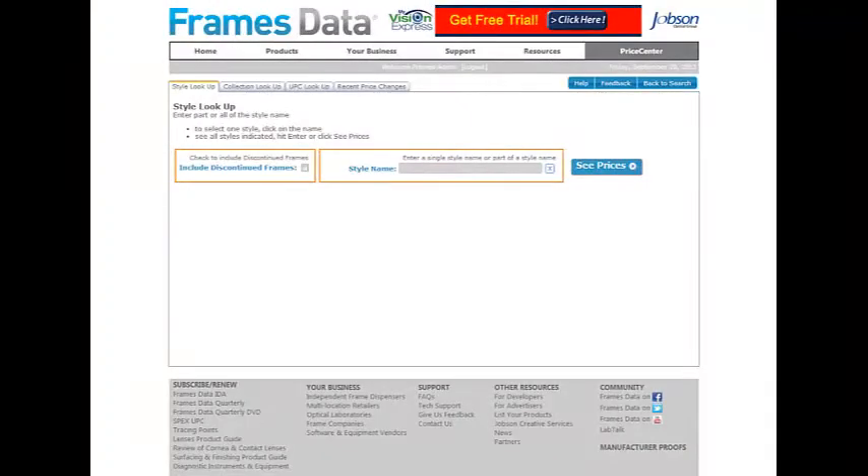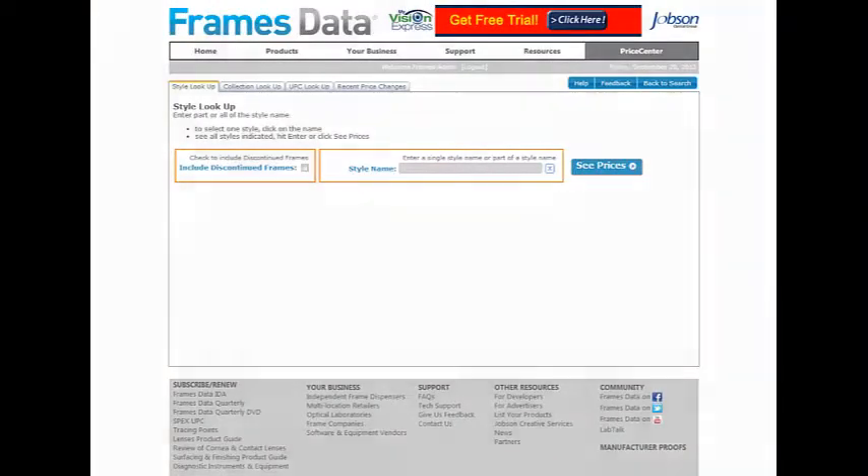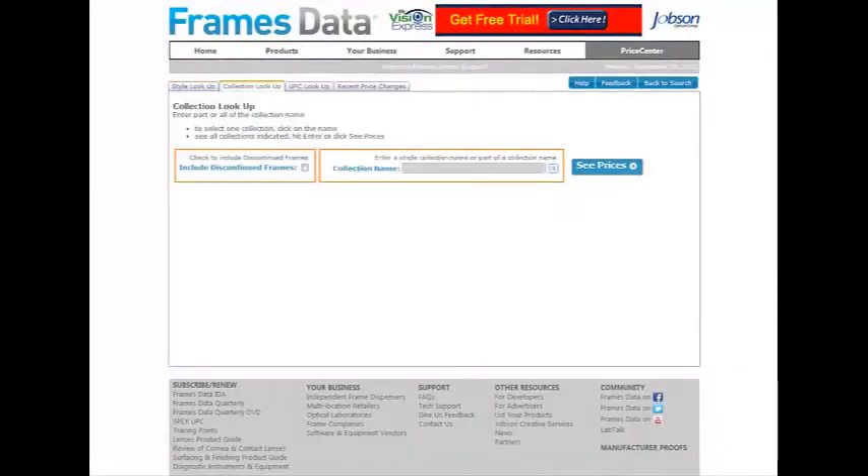The style and collection lookup tabs allow you to type in the style or collection name to search for frames. Both tabs offer the option to include discontinued frames in your search results.